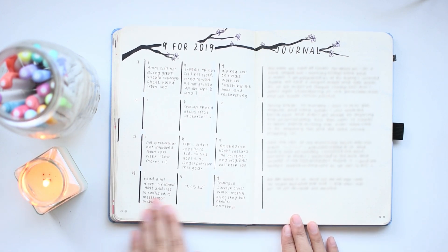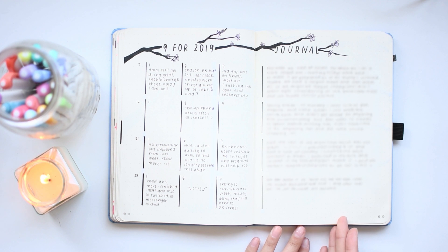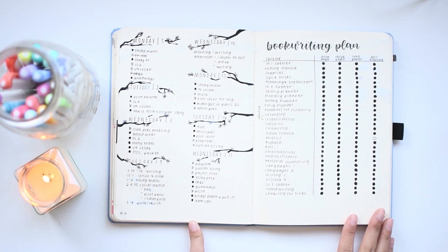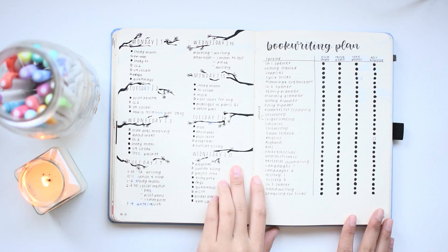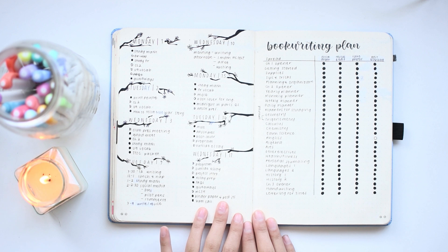Once again, replicating the March goal reflection setup and journaling setup. I think these branches are very aesthetically pleasing, and I found it relaxing at the end of each day to just draw a branch and take a little bit of time to doodle.